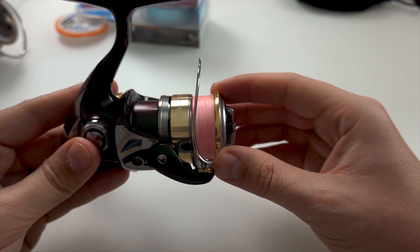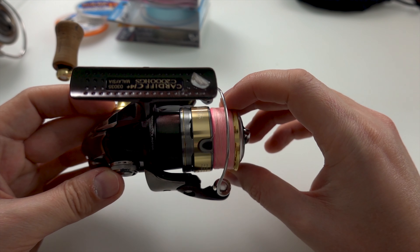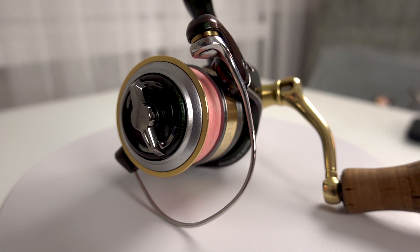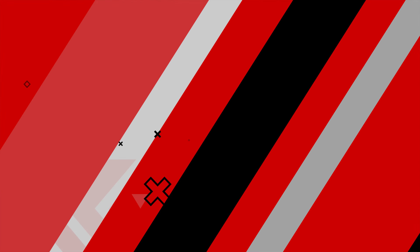Катушечка именно скоростная — ей вот против течения хорошо кидать. С жерехом хорошо справилась, поэтому к ней вопросов нет. Что еще можно про катушку сказать? 4 года, никаких проблем. Теперь перейдем к рассказу о шнурах и флюре.